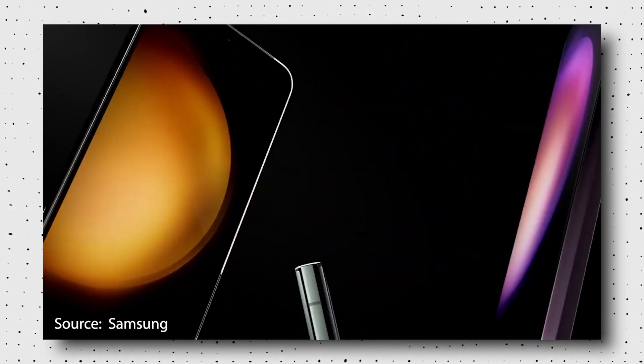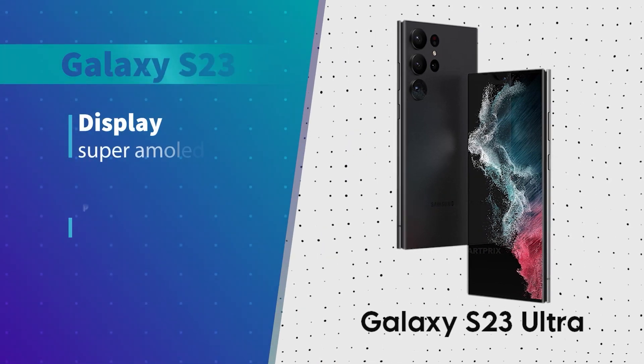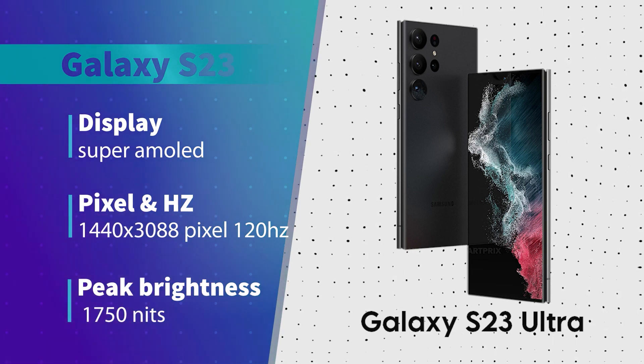Let's now discuss what happens if your Galaxy S23 Ultra unit has a similar dent on its display. The display technology used in the Galaxy S23 Ultra is Super AMOLED — a QHD+ 1440x3088 pixel, 120Hz, HDR10+ display with a peak brightness that goes up to 1750 nits.